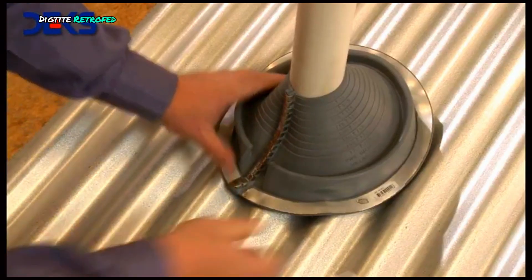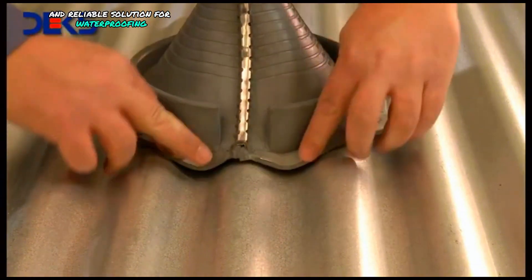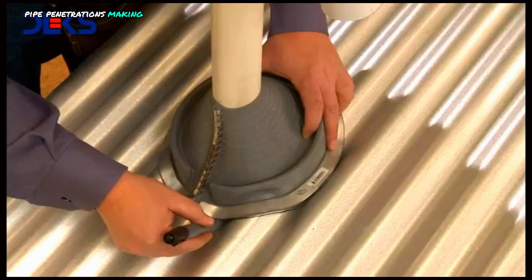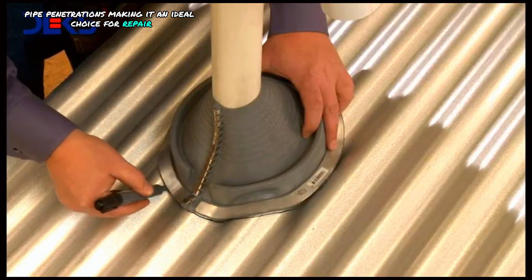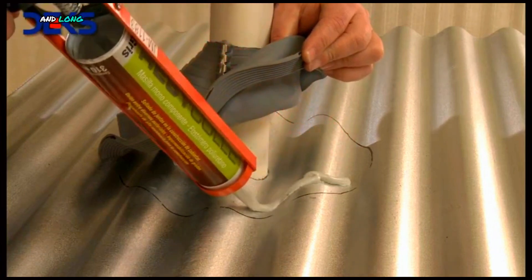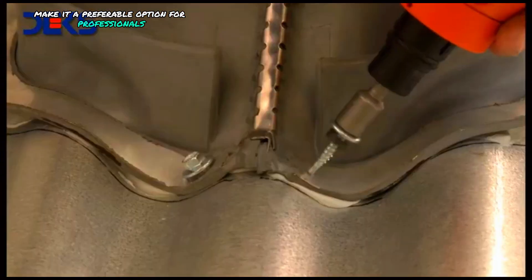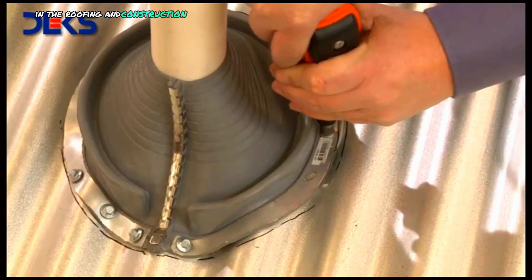DECTITE Retrofit offers a rapid and reliable solution for waterproofing pipe penetrations, making it an ideal choice for repair and maintenance projects. Its ease of installation and long-lasting performance make it a preferable option for professionals in the roofing and construction industry.